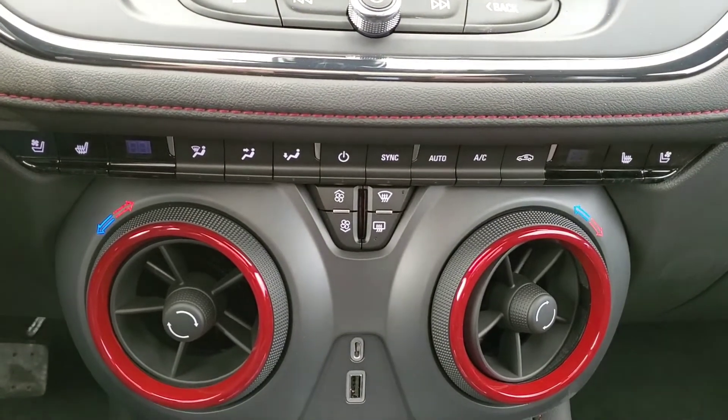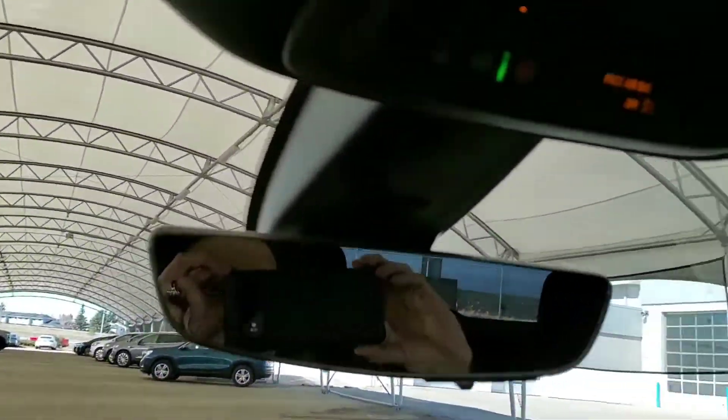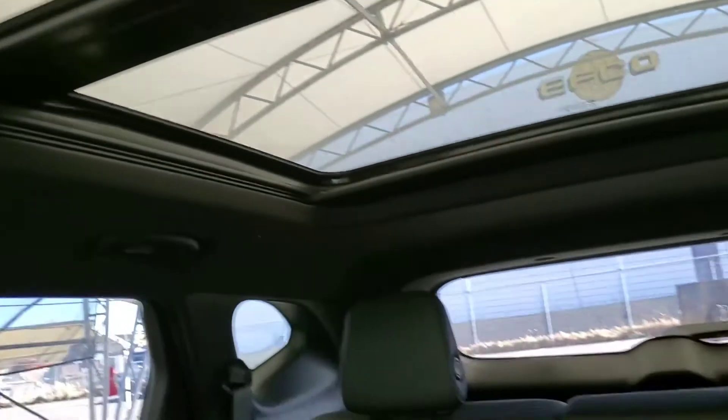It has heated and ventilated front seats. We have our wireless charging pad. We've got a really nice panoramic sunroof and leather seating for five.